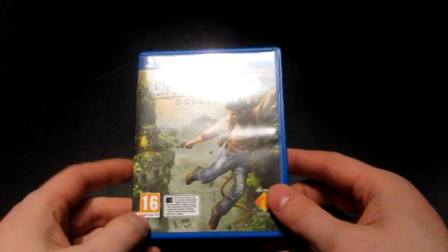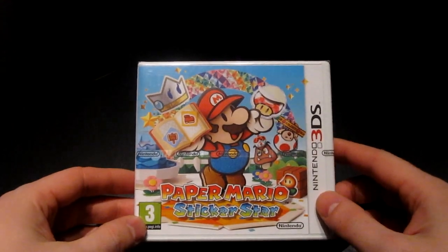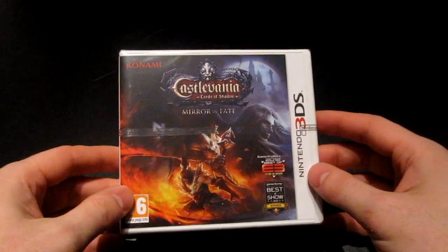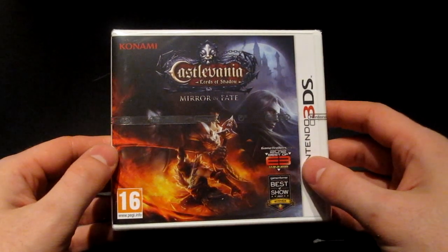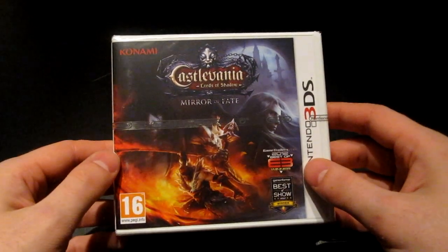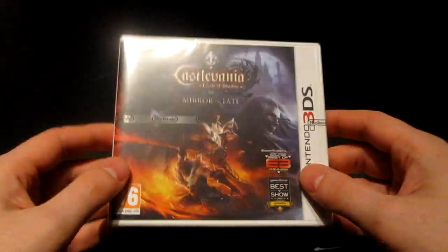Then some modern stuff — finally got around to bolstering my PlayStation Vita collection and picked up Uncharted: Golden Abyss. For the 3DS I got Paper Mario: Sticker Star and Castlevania: Lords of Shadow — Mirror of Fate. Haven't had the time to play it yet, but I'm eagerly awaiting it. I think it puts more emphasis on action rather than exploration, but it should still be a good game.